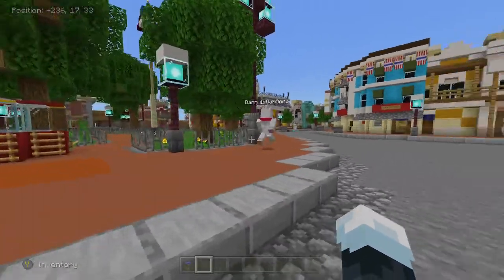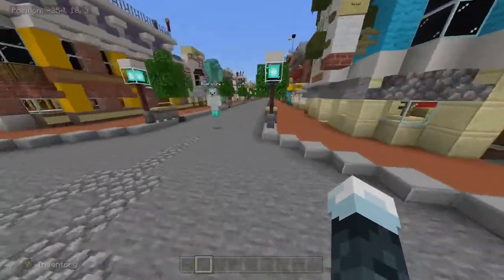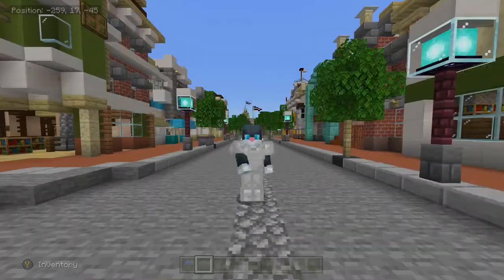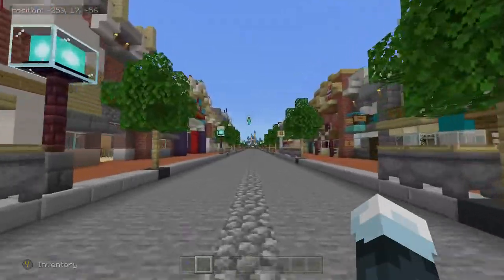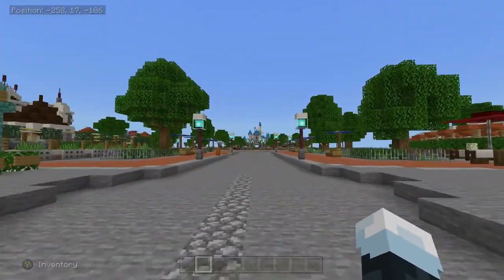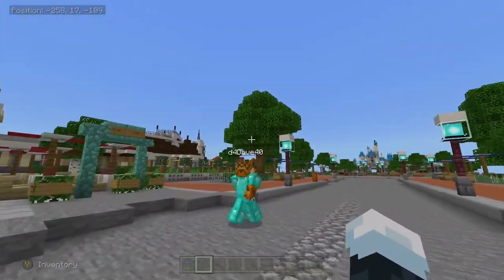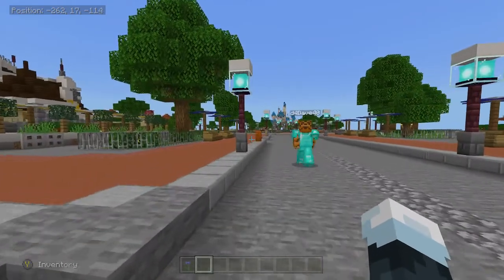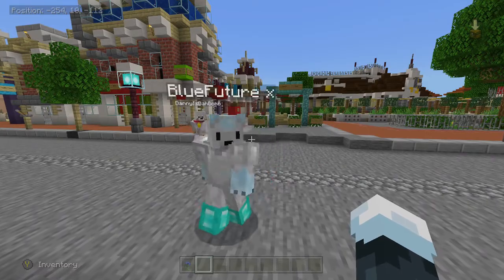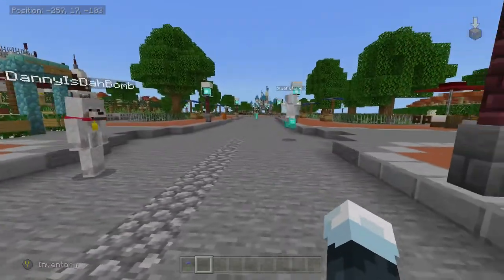Coming soon — there's nothing there. You can look at the castle way down there in the distance — coming soon. Fantasy Land is that direction, Adventure Land that direction, Tomorrow Land that direction. Where's the new Star Wars land? Over there — alright, we'll get that done too.